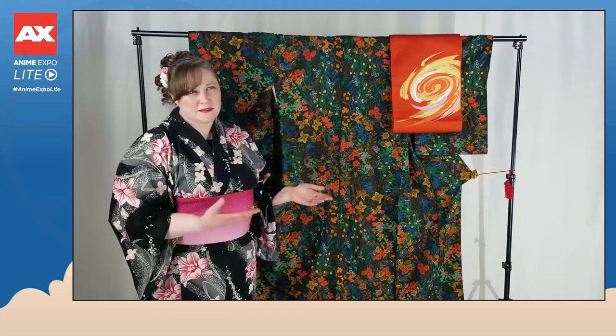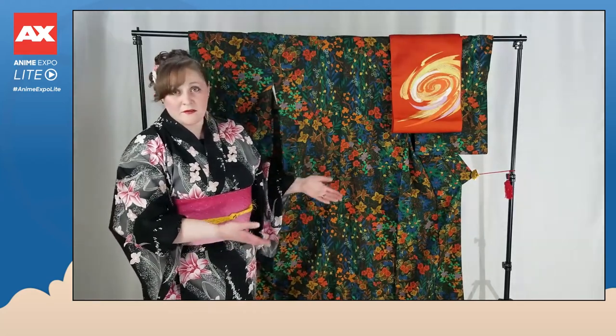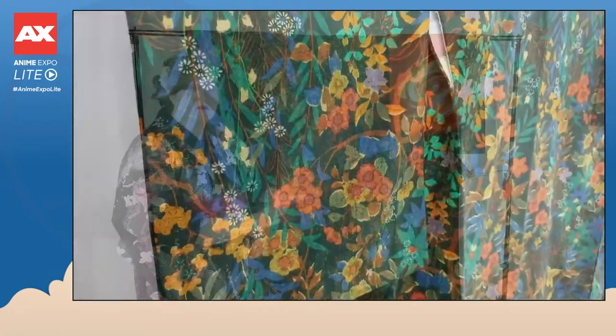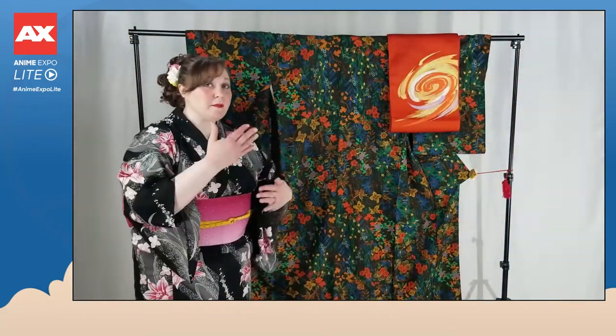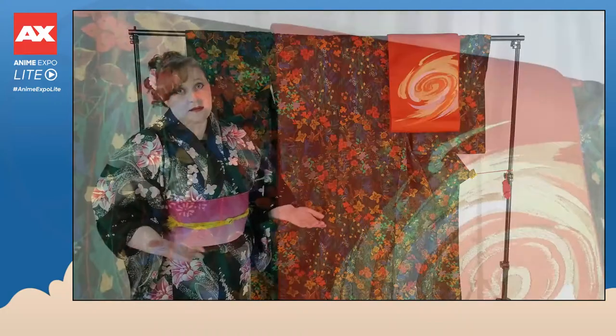This type of kimono is called a komon. You can think of the word komon as sounding like the word 'common,' so it's for a common everyday kind of event. The pattern on a komon kimono is going to be all over the kimono, not just concentrated in certain places, which is what you see in more formal types. The obi can be used to dress the kimono up or down a little bit depending upon the occasion.